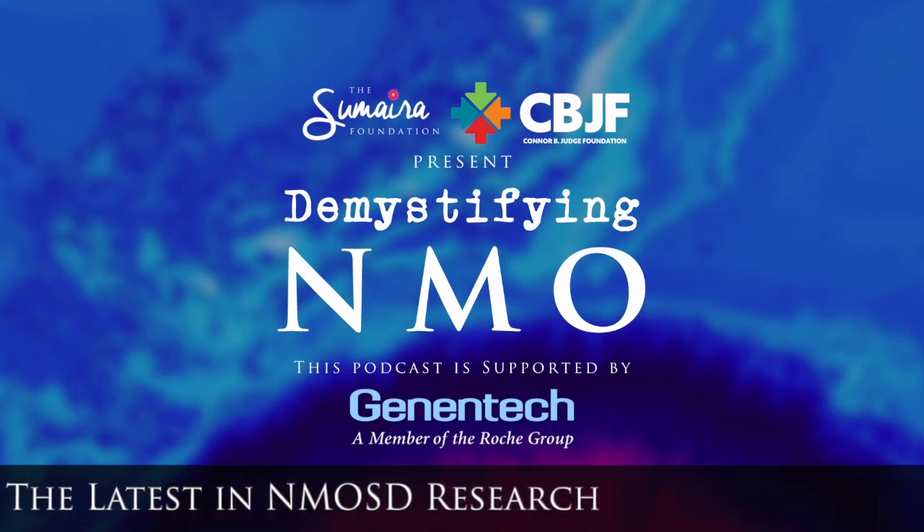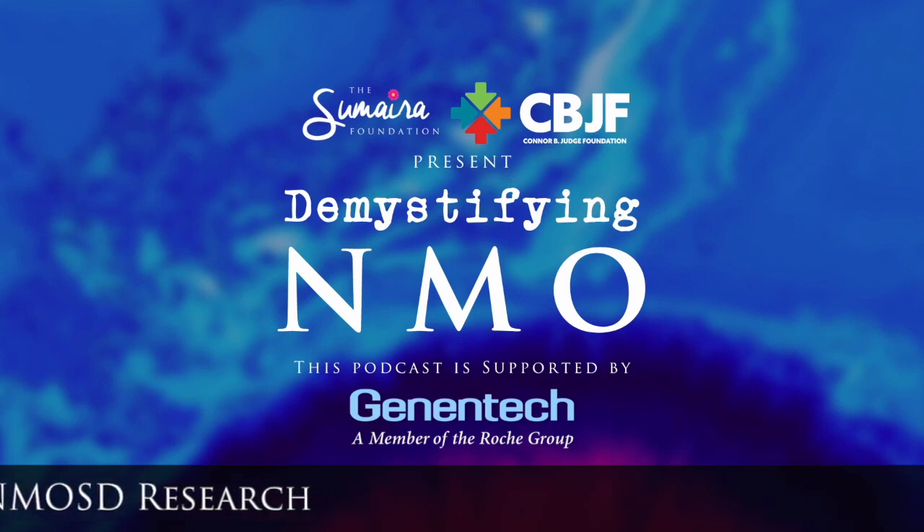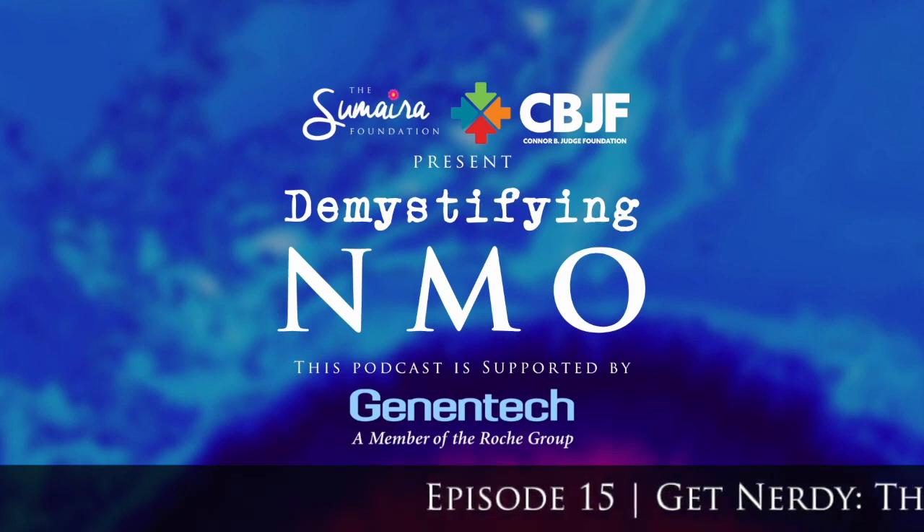Today I'm going to really lean into my nerdy immunologist side and share some hot topics and emerging science that was presented at the recent virtual ECTROMS. ECTROMS is a really cool and important meeting where all the top clinicians and researchers join to talk science related to demyelinating disorders of the central nervous system.